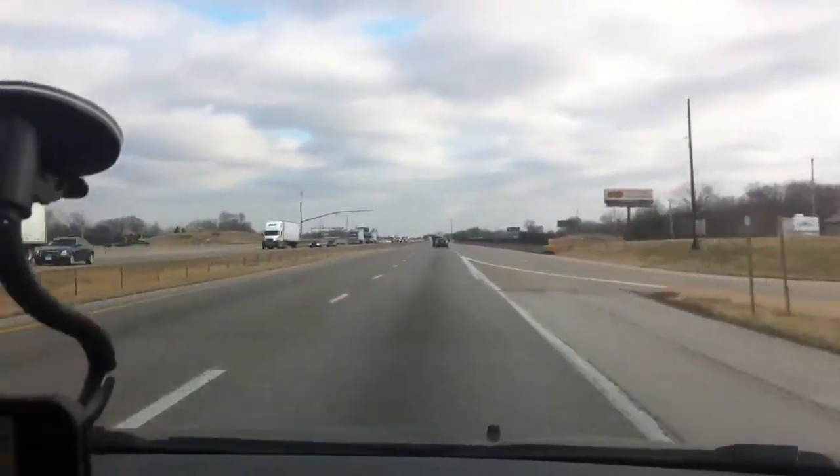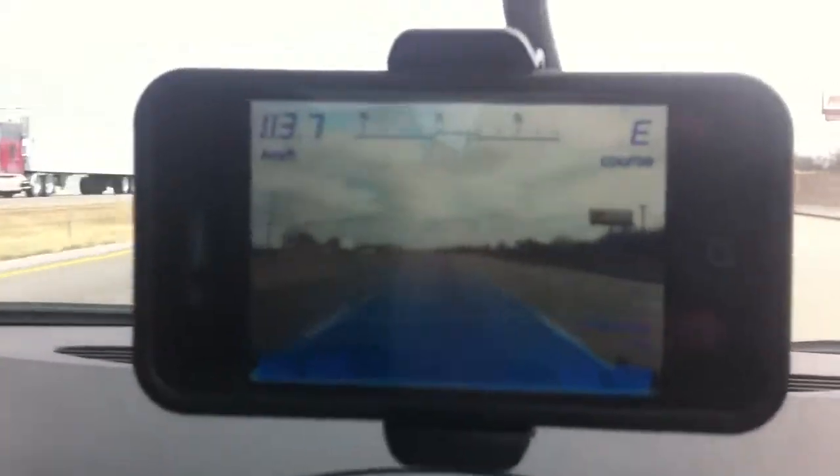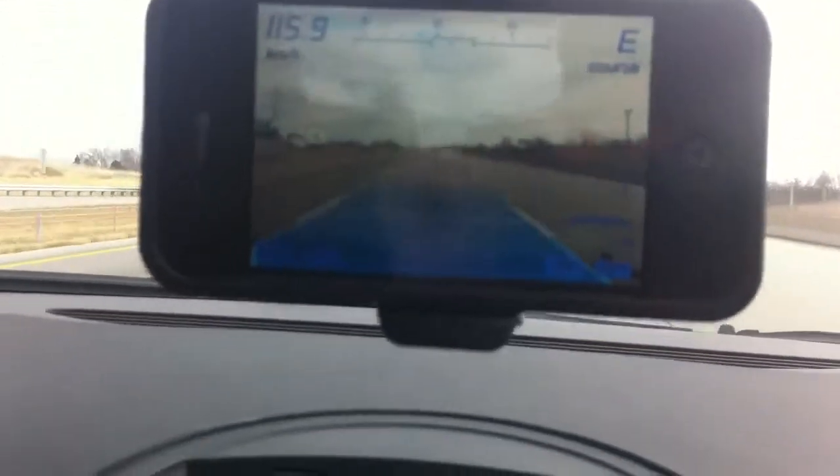Hi everyone, it's Fred from SlotMyApps.com. Today we're reviewing the Augmented Driving app for the iPhone.